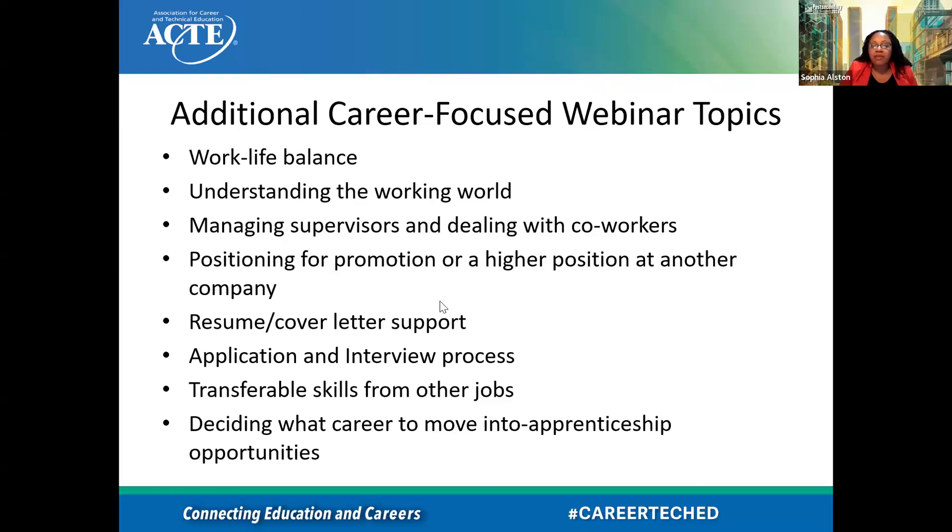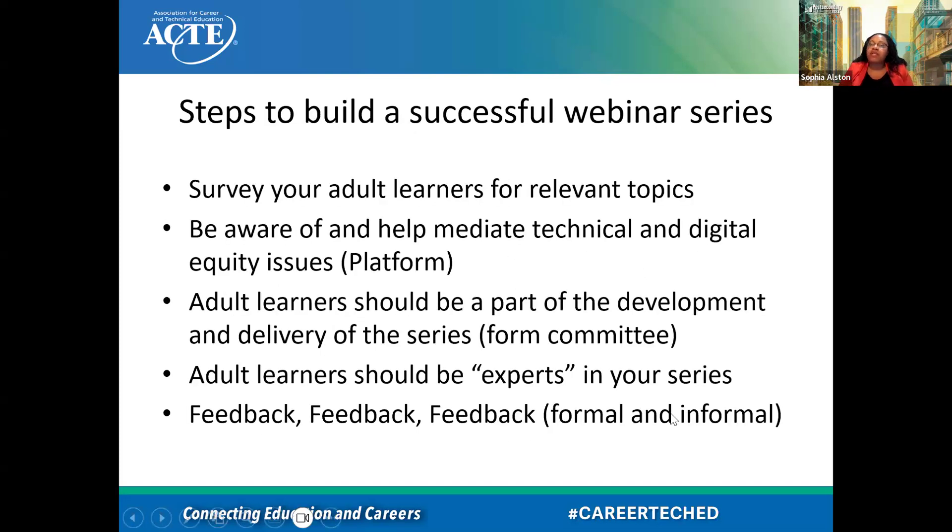Steps to building a successful webinar series: survey your adult learners for relevant topics — there could be topics we're not even aware of or didn't think about. Be aware of and help mediate technical and digital equity issues, platform issues. There are digital equity issues, so seek a platform that is universal. Maybe if folks don't have internet where they are, they can gather with somebody who does and watch it together. Adult learners should also be a part of the development and the delivery.